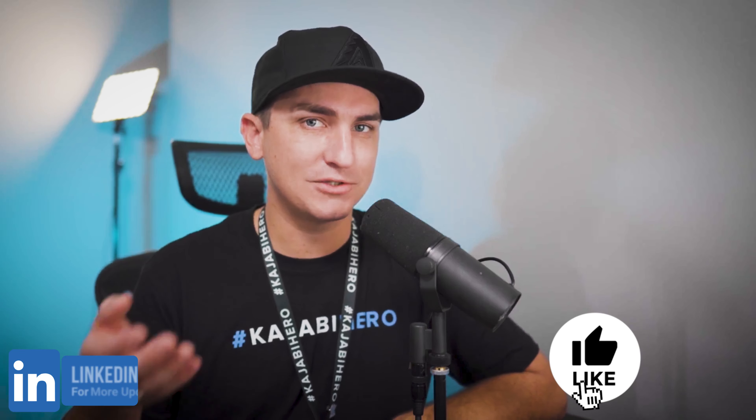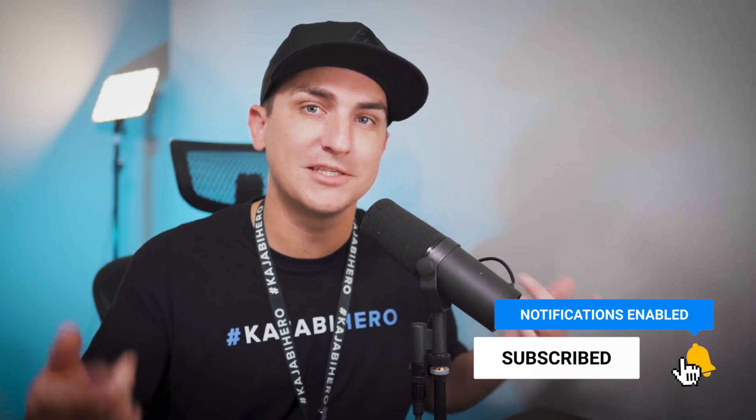Subscribe to the channel and follow along. Question of the day: what are you going to do to sell 1K of products online using Kajabi? If you're not already on Kajabi, sign up using my affiliate link down below. I'll see you guys in the next video — thanks for watching!